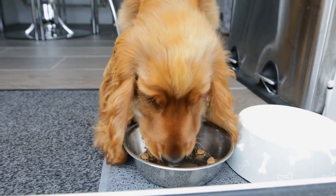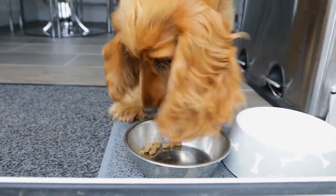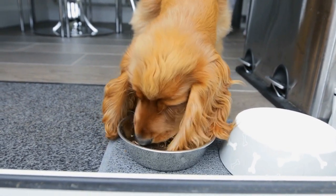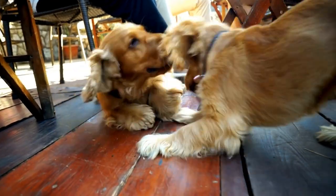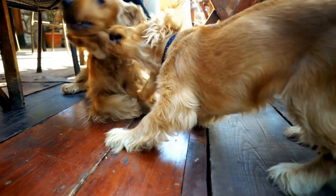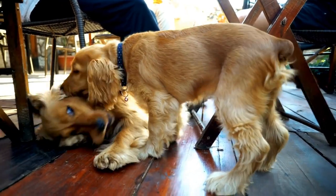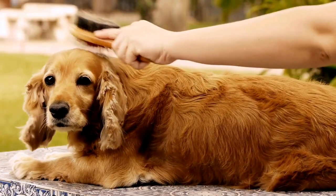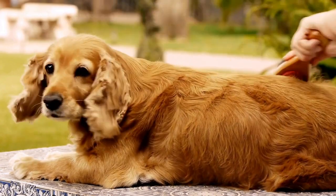In addition to heeling and retrieving, competitive obedience also involves complex obedience routines that include a combination of different commands and exercises. These routines require the dog to demonstrate their ability to listen and respond to their handler's commands quickly and accurately. To train for these routines, the trainer should break them down into smaller steps and teach each step individually.